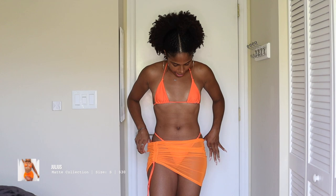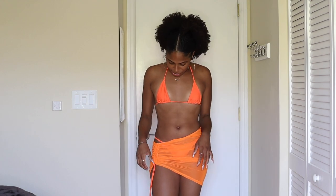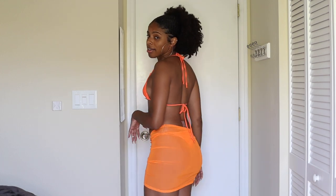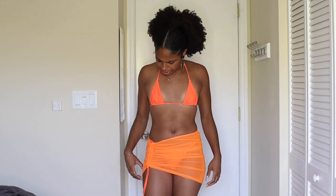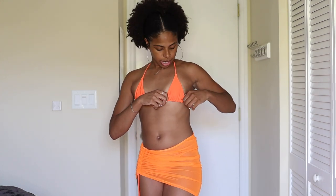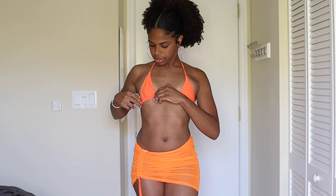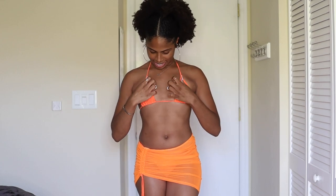This next swimsuit is also from MAC Collection — it's similar but doesn't have ties at the sides, you just pull it on. It has a cute skirt with it. If you're not comfortable with bikini bottoms, this is perfect — it's a little cheeky but not as much as the previous one. I took the padding out of the top again, and you can adjust for more coverage. I really love the vibrant orange color.